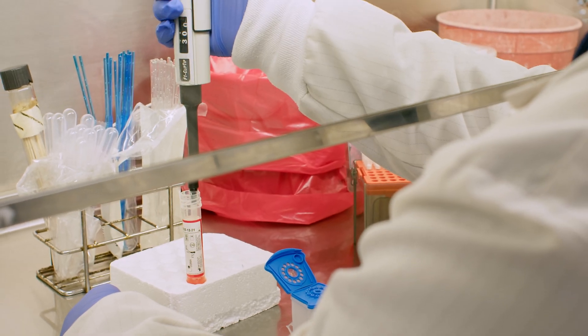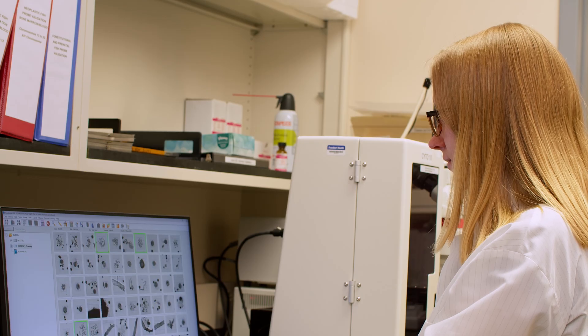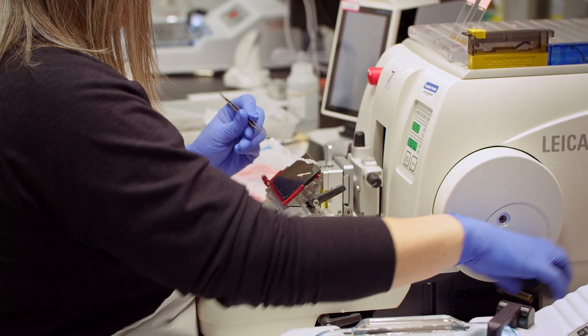I became interested in medical laboratory science because I always wanted to help people and be a doctor when I was growing up, and then in high school I realized that I didn't really want to have patient contact.